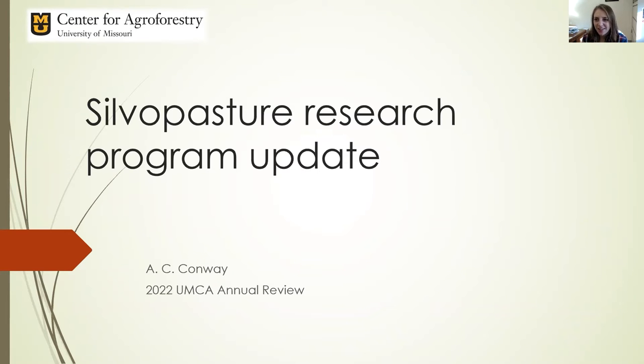Hello, everybody. My name is Ashley Conway. I'm speaking to you from the past to talk about my silvopasture research program and give you all an update on what we've been up to in the Conway Lab in 2021 and what we're looking forward to in 2022.